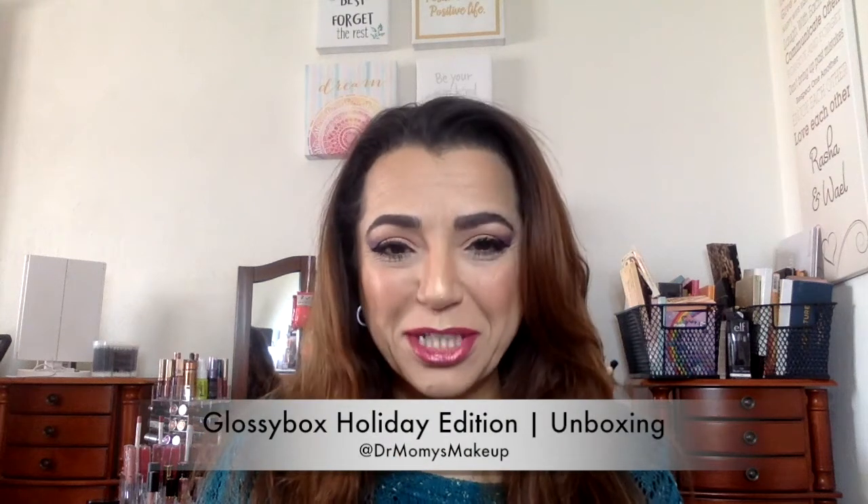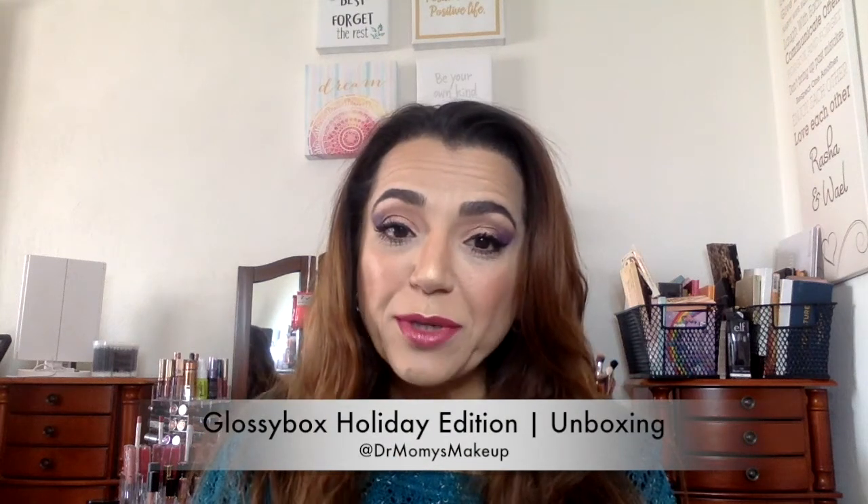Hi everyone, welcome back to my channel. Today I'll be doing an unboxing of a Glossy Box special holiday edition. I actually ended up paying just $10 for this. It was $40 some dollars, but I had Glossy dot points and they changed their system — now your points are actually money. So I ended up really only paying 10 bucks for this. It's a really, really good deal.